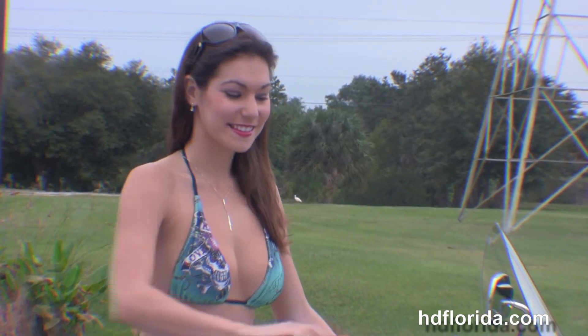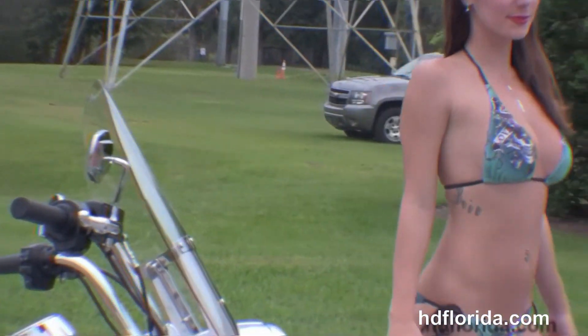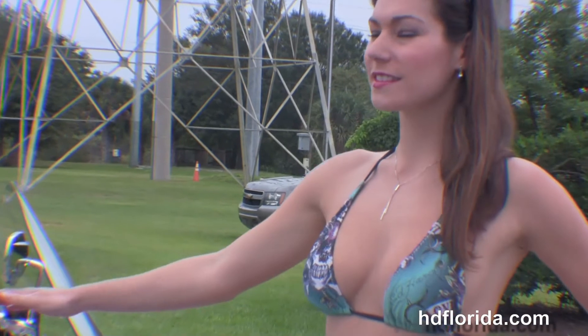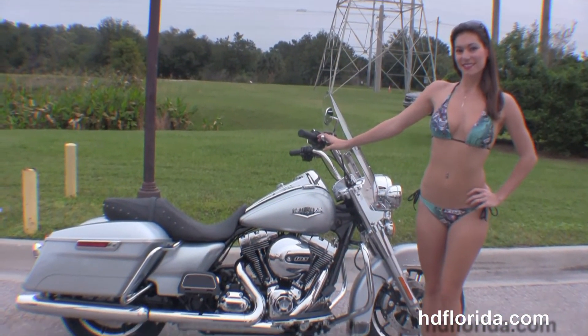Brie's going to crank it up for us. Out front we've got the all new twin LED headlight. Here at the world famous Brandon Harley-Davidson all our bikes are fully serviced and safety inspected. We take anything on trade.